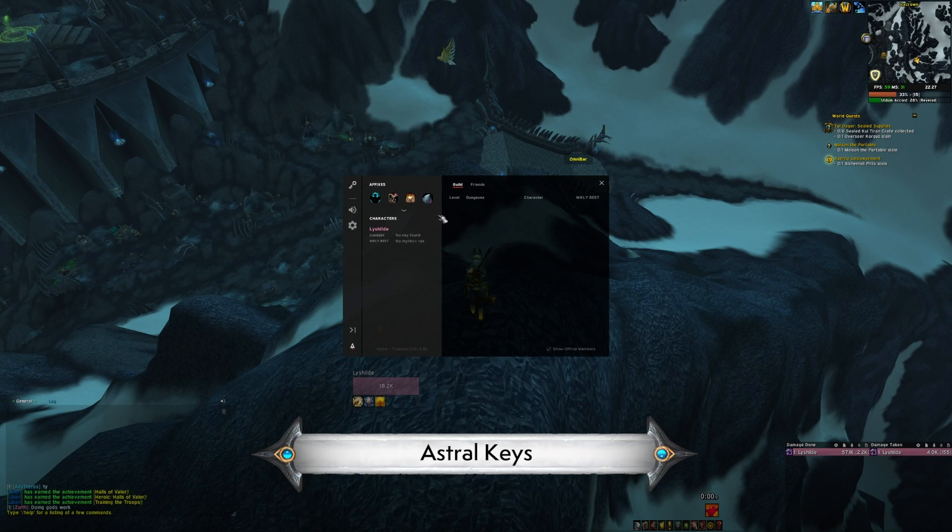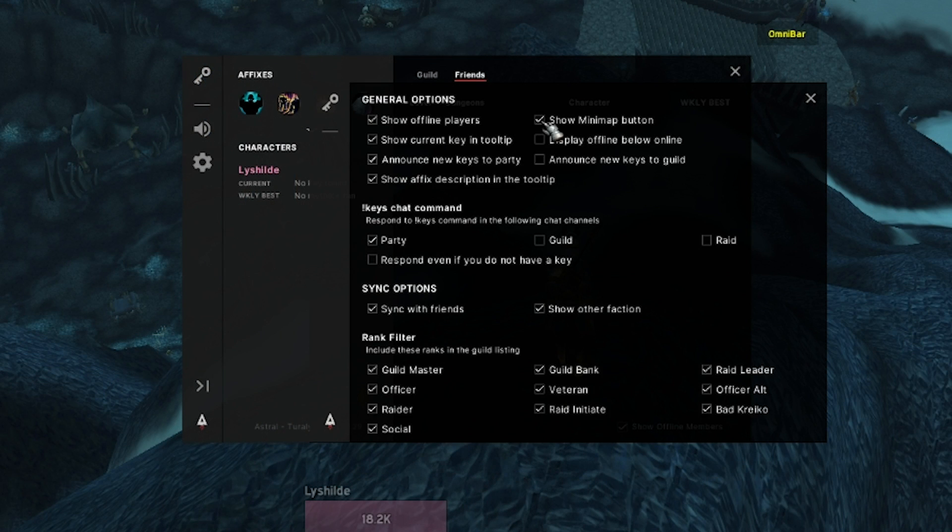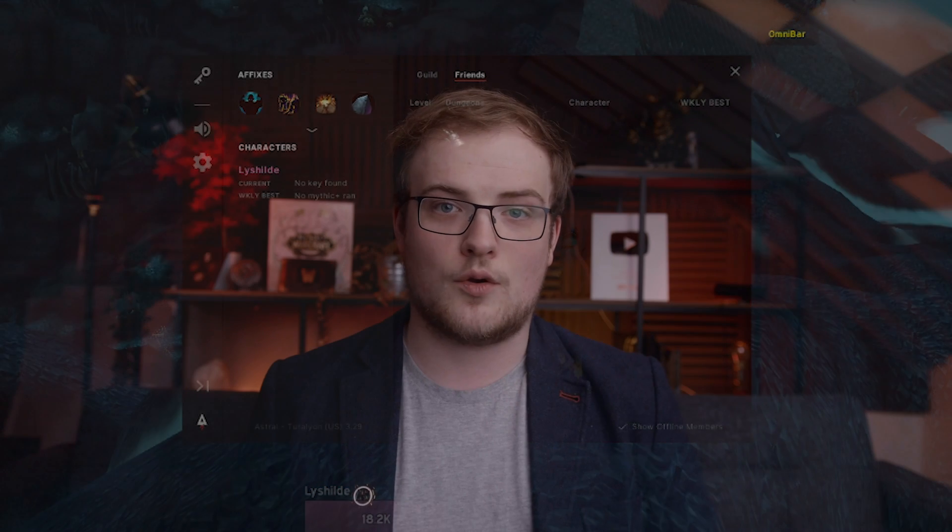Astral Keys is a keystone tracker for your guild and friends. If anyone has got this installed, you can see what keys they have this week, which is very useful for targeting your BIS pieces of loot in Shadowlands, now that loot is a lot less crazy and you literally can't just go and target your BIS.